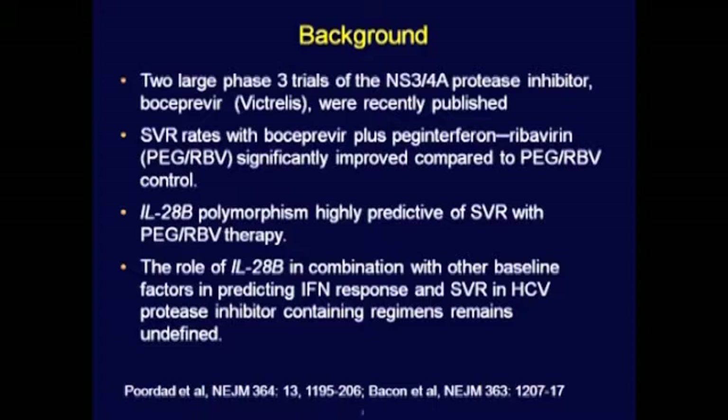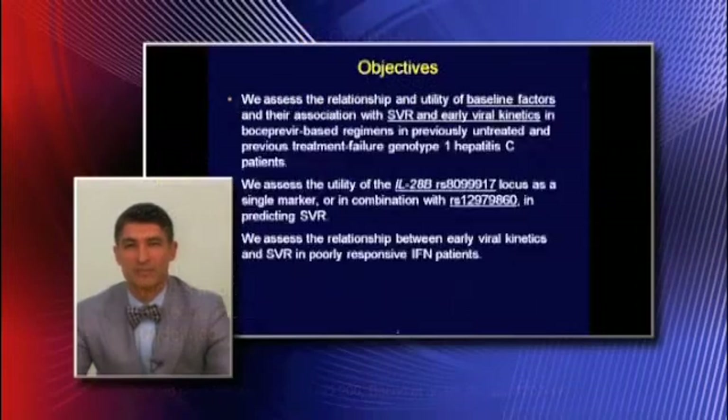By way of background, there were two Phase III trials published recently showing that Boceprevir-PEG ribavirin therapy was significantly better in achieving SVR compared to PEG ribavirin controls. We also know that the IL-28B polymorphism is highly predictive of SVR in PEG ribavirin regimens, but its role in combination with other baseline predictors remains largely undefined in protease inhibitor-based therapy.